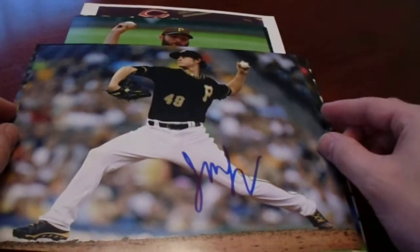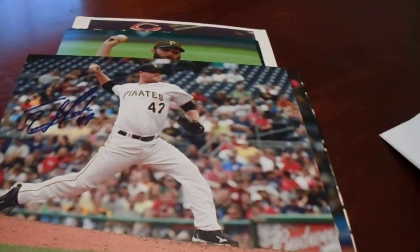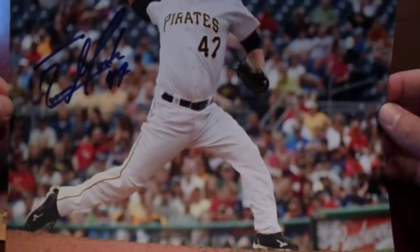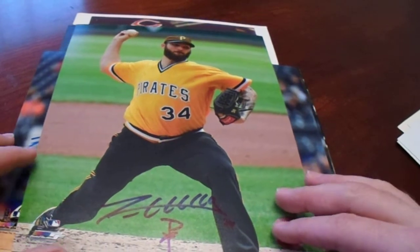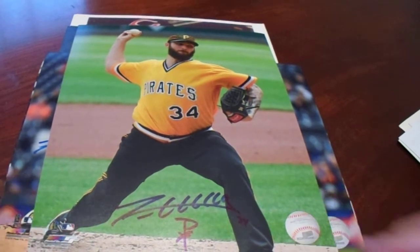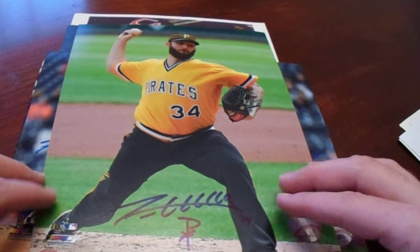That's pretty much how it looks. So two nice poses of him. These were $5 photos, as was the Evan Meek. Evan Meek threw my pitch — the first ever foul ball that I got at a baseball game. And then the Trevor Williams, he had a signing at Baseball Card Castle. There's a big stack of 8x10 photos and they were in the 50% off case. I like Trevor Williams, so I went ahead and just loaded up.